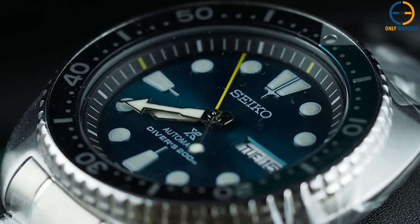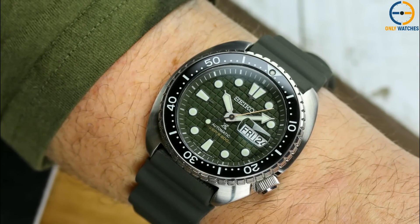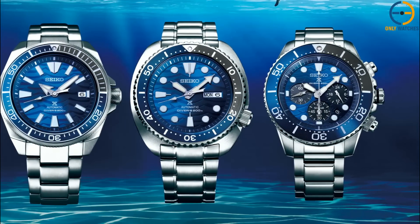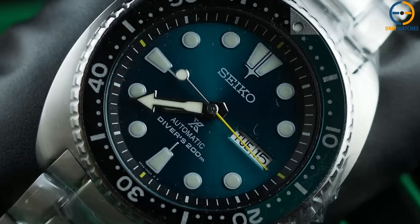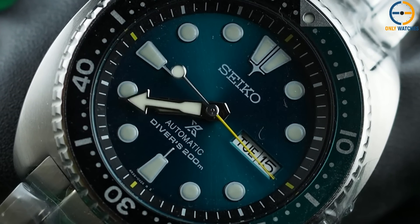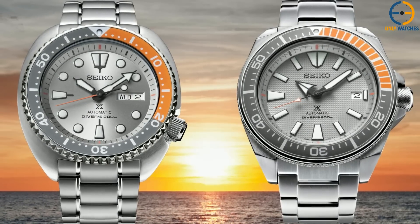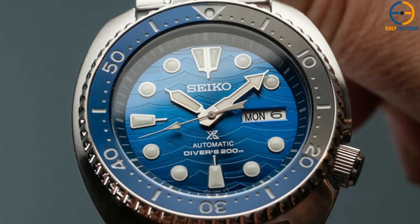This watch also prioritizes sustainability and environmental conservation, since it is a limited-edition timepiece with an extraordinary dial that Seiko creates to collect funds for organizations that research and conserve the ocean, such as PetiAware and the National Institute of Polar Research. This is a genuinely eye-catching watch that can be worn anywhere, and it stands out from its competitors to an extraordinary degree. The dial on the ocean turtle I chose for this video is incredible.